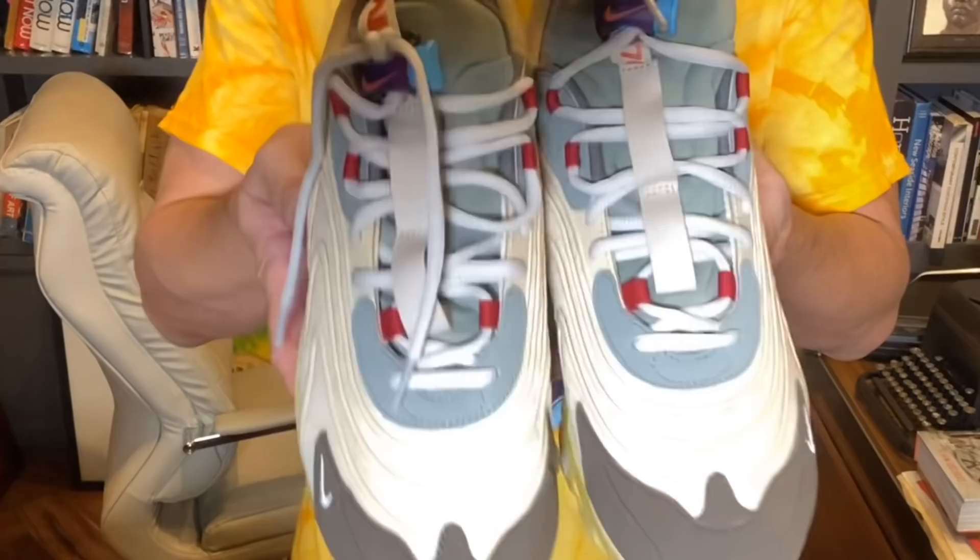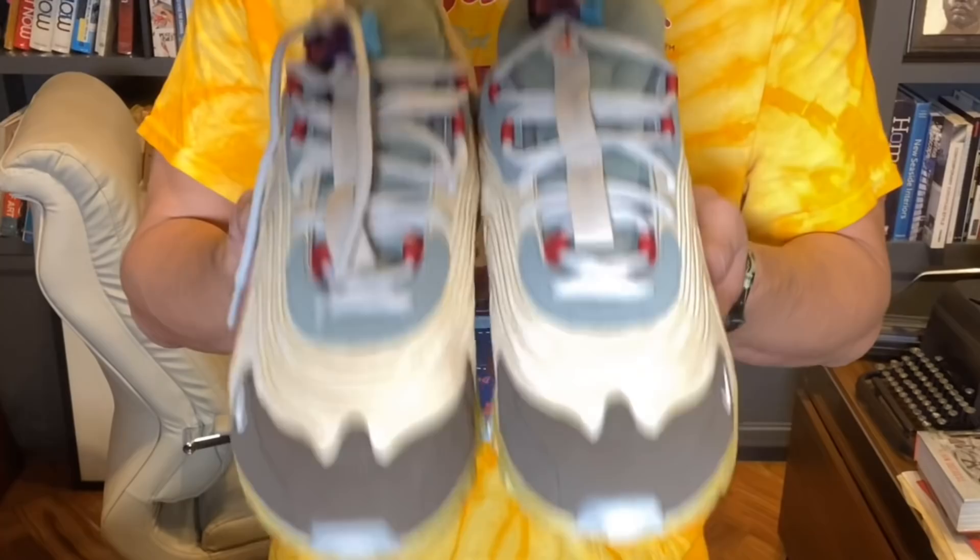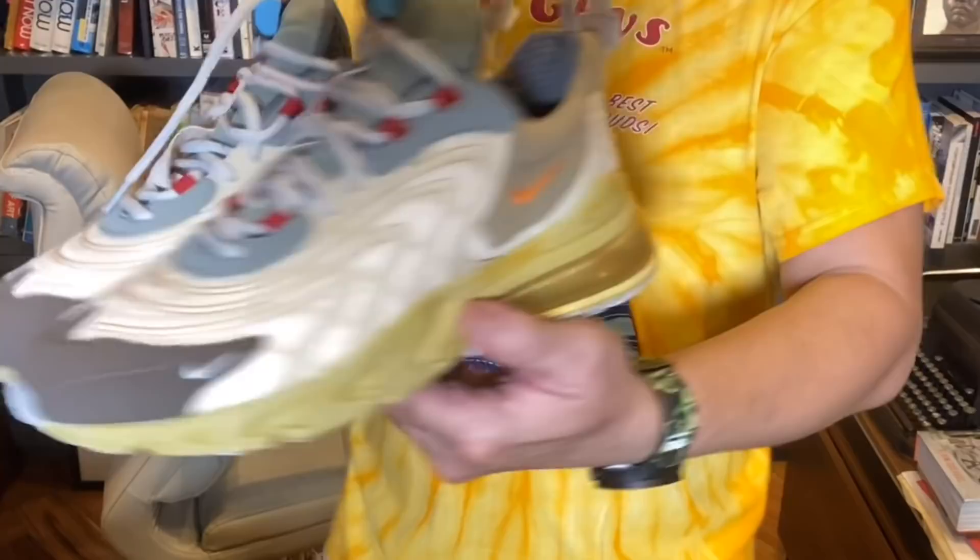And nandiyan pa rin yung faded gold na paint na ginamit niya sa rest ng midsole ng sneakers. So there you go, guys. That is the Cactus Trail Air Max 270 React sneakers by Travis Scott. Now, guys, ano yung pinaka-favorite nyo na Travis Scott sneakers? Let me know in the comments below.